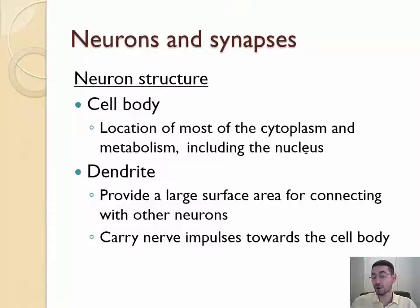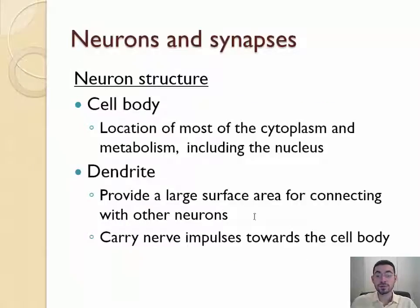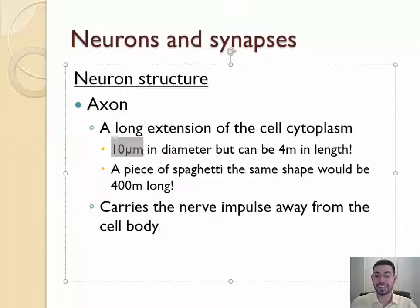The cell body is where most of the cytoplasm and organelles are. When drawing this, make sure you include the nucleus. Around the cell body, dendrites provide a large surface area for connecting with other neurons and only send signals back towards the cell body — they receive information. The axon sends information and is super long: only about 10 micrometers in diameter, but can be up to 4 meters long. A piece of spaghetti the same length would have a diameter of about 1mm but be about 400 meters long — that's four professional football courts.